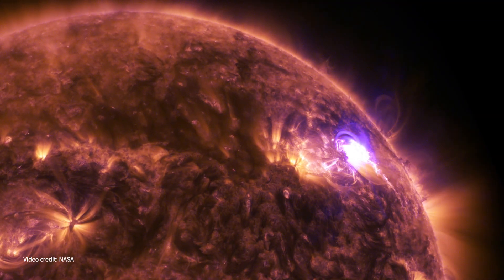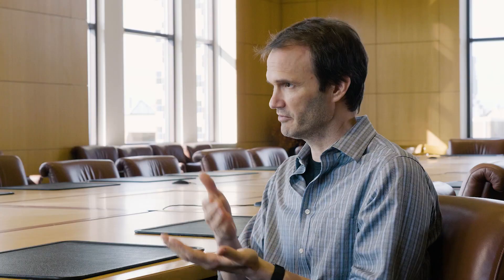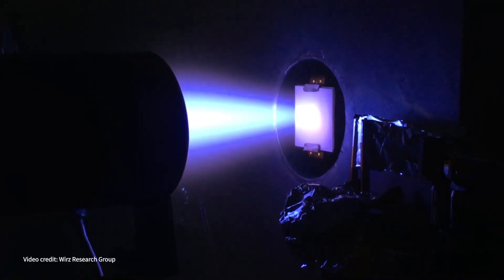Plasma is kind of at the cutting edge because it's something that we're not used to. We have solids, liquid, gas, and we all know what those are. But if you keep heating that gas, that's when you get a plasma. You can break a plasma down into its components: an ion and an electron.